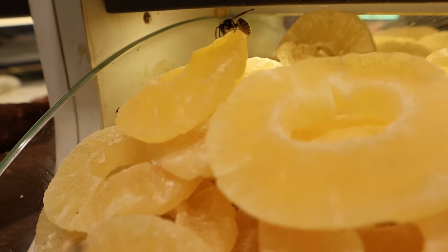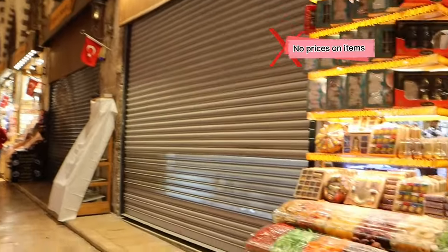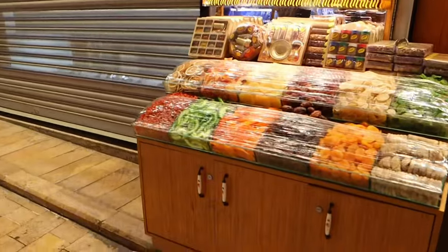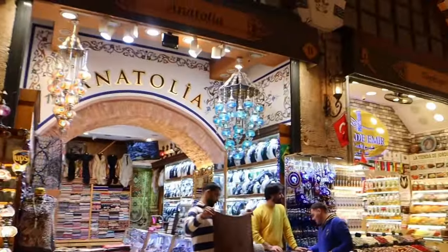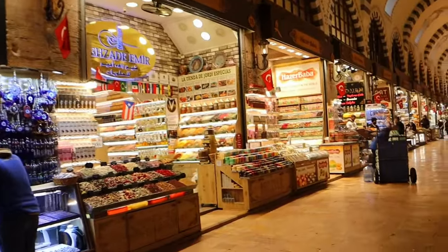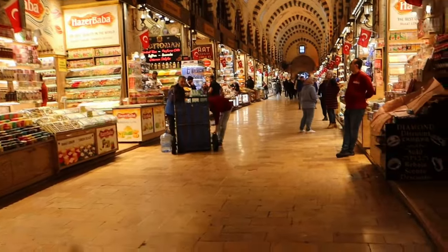Another thing I disliked about the shopping experience was that there were no prices on a lot of the items. So this is where the haggling comes in once again. Just be mindful, a lot of things that you pick up or want to purchase isn't going to have a price. So you'll either have to name your price, accept the one that you're given, or try to haggle for a better deal.